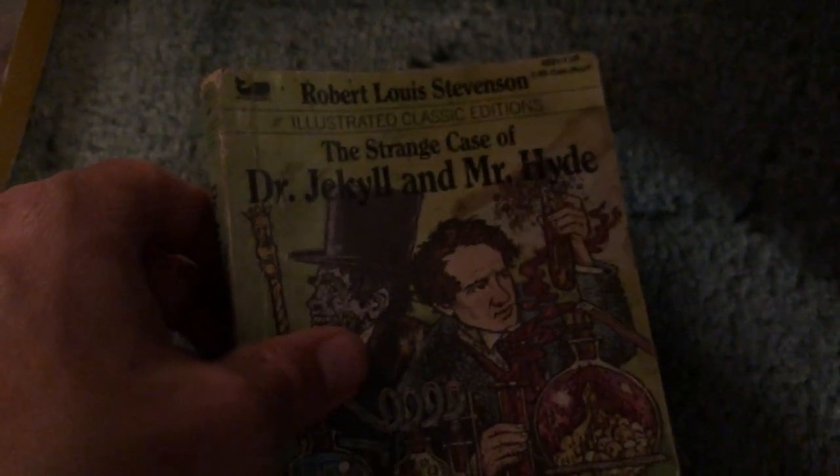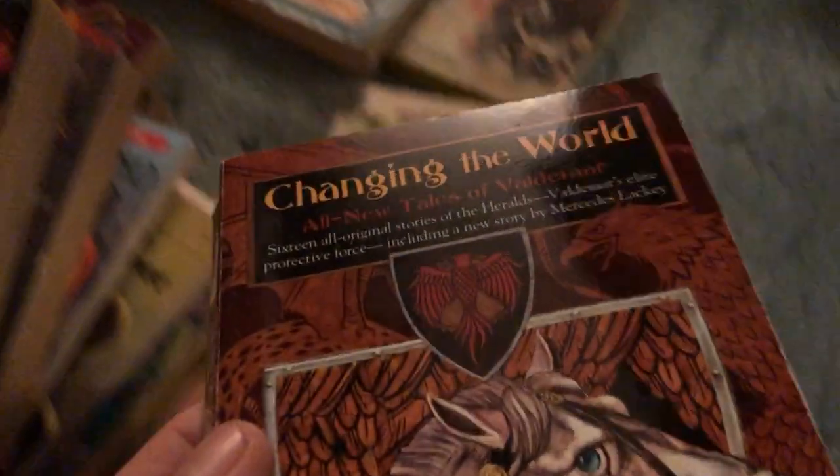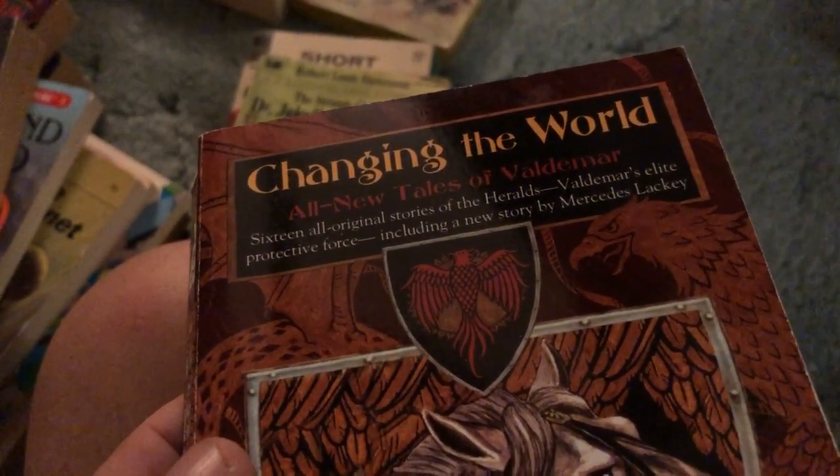Robert Louis Stevenson's The Strange Case of Dr. Jekyll and Mr. Hyde — a little mini illustrated paperback, not in great condition but pretty cool. A Little Golden Guide on Yosemite — as our former president called it 'Yosemite' — and there's a map in there too, even better. Eleanor Roosevelt, On My Own. Short Story Masterpieces, really nice condition — all sorts of different authors. Changing the World, 16 all-original stories of the Heralds, edited by Mercedes Lackey.